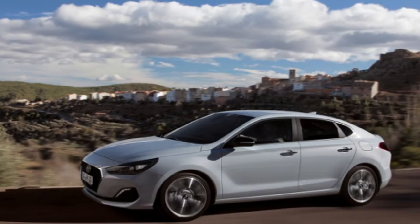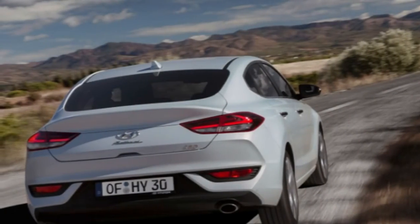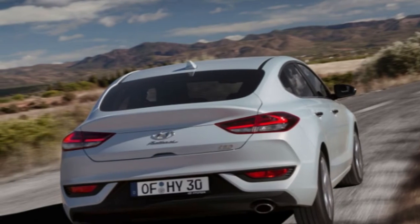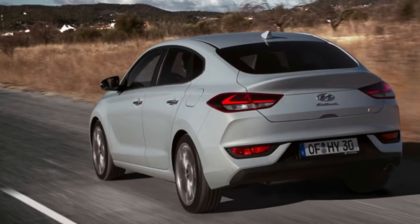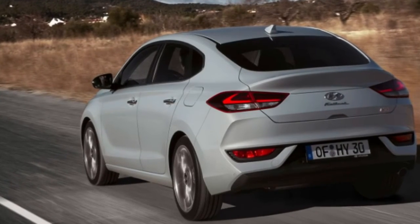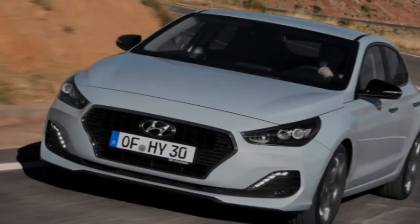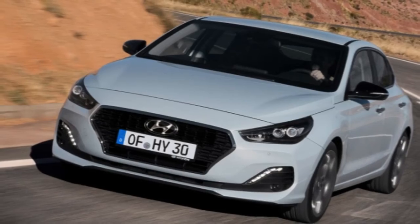Despite its lackluster on-paper stats, it's not a bad steer at all, in particular with the 118bhp 1.0 T-GDI. The lower ride height and relatively lightweight engine over the nose work together to dramatically improve turn-in, while the extra 115mm of length over the back axle means the rear moves around more than in the hatch, which makes it feel more playful. This isn't to say it's engaging in the way the current Focus or Astra is — the feel through the rim of the steering wheel isn't anywhere near as forensic.